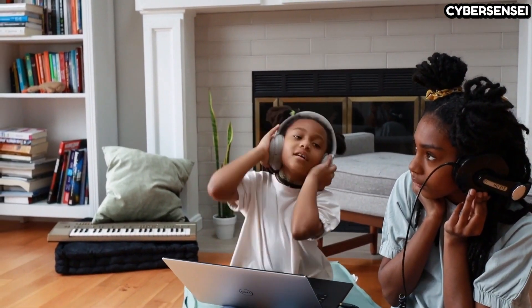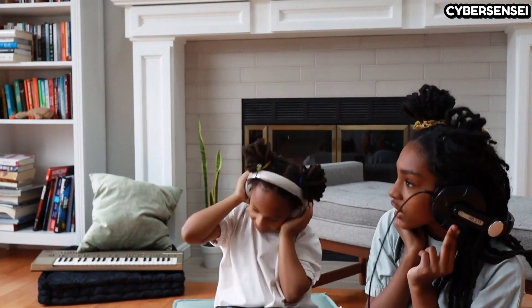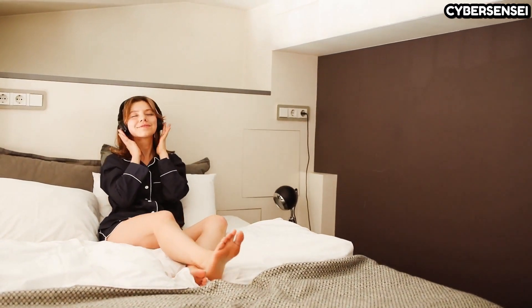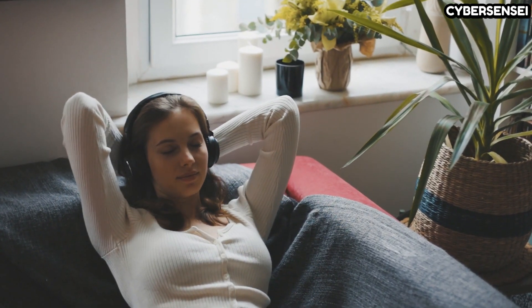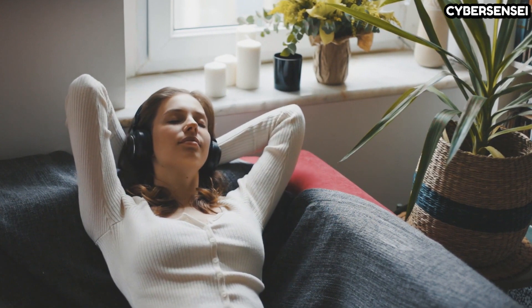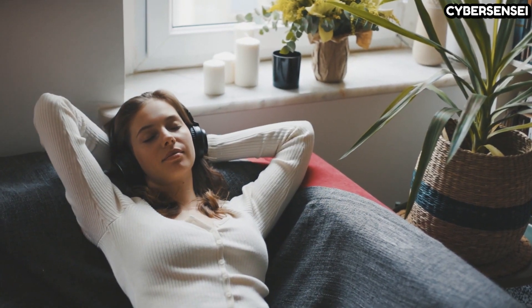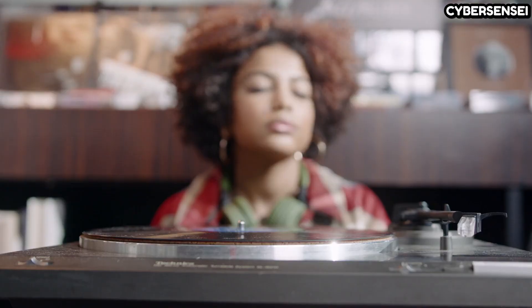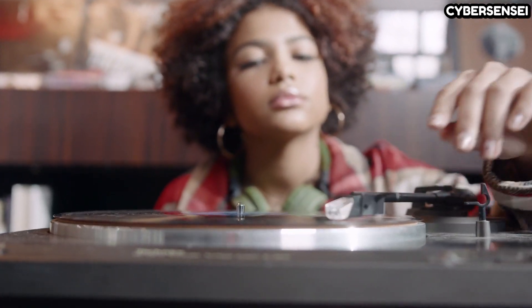As we conclude our exploration of the best computer speakers available in the market today, it's clear that the world of audio technology is evolving at a remarkable pace. From powerful and immersive soundscapes to sleek and versatile designs, these speakers have demonstrated their prowess in delivering an exceptional audio experience for computer enthusiasts. Remember, the best computer speakers for you depend on your unique requirements and the way you interact with your digital world. We hope this guide has been a valuable resource in your quest for the perfect computer speakers. Embrace the immersive world of audio, and may your digital journey be filled with crystal clear sound, rich bass, and an unparalleled listening experience. Thank you for joining us and happy listening.